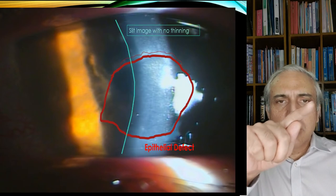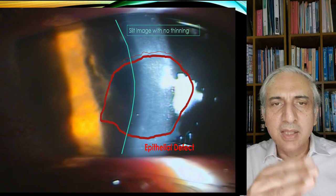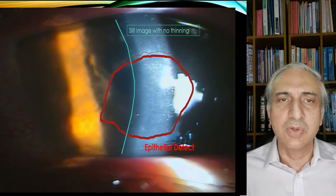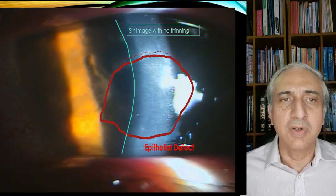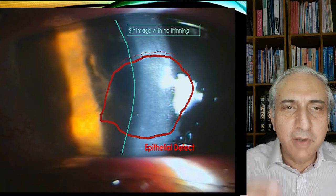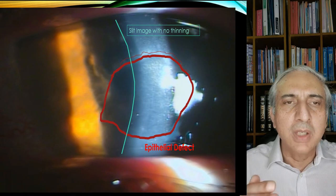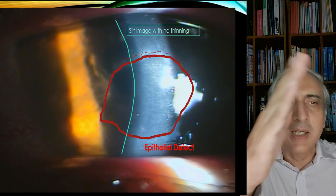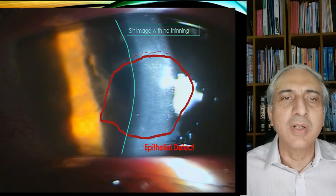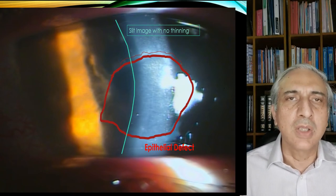Then you take a slit picture and you want to see if there is any thinning of the cornea. We'll show you a differential diagnosis slide in which a patient had thinning of the cornea. That is a very important step to pick up in patients with herpetic keratitis, because if they do not respond to treatment, there will be central thinning of the cornea. Here, there is no thinning of the cornea.